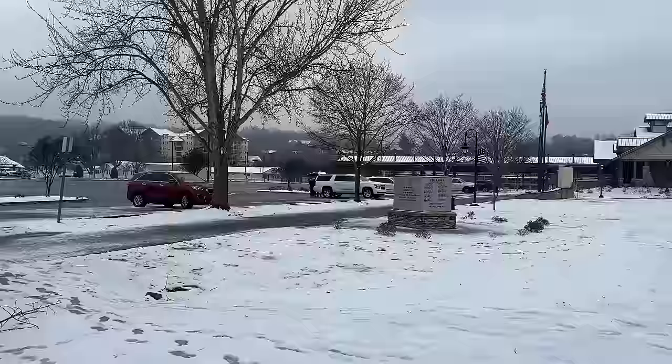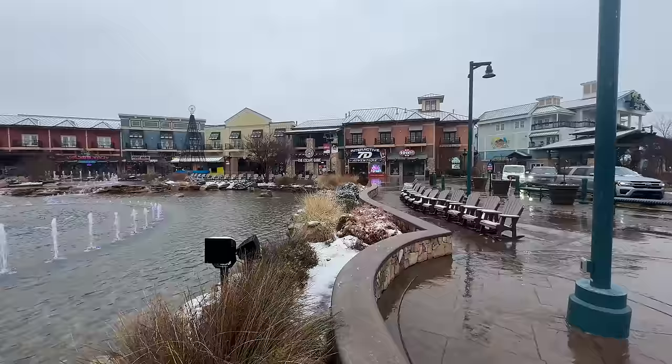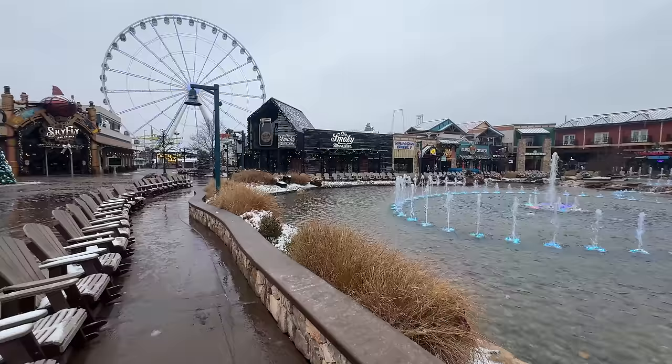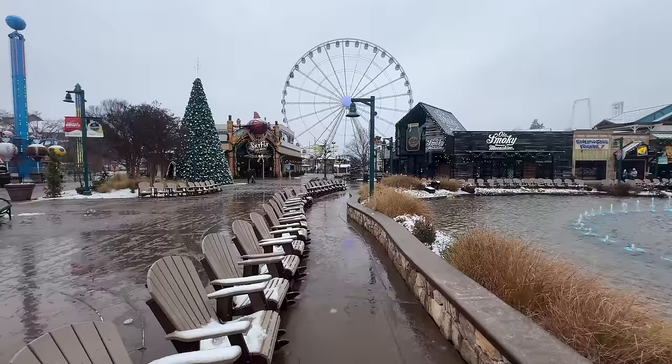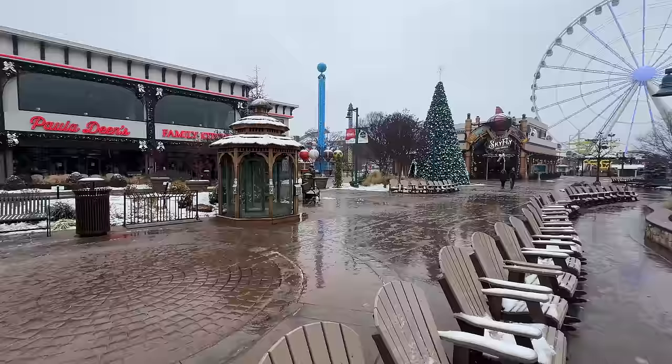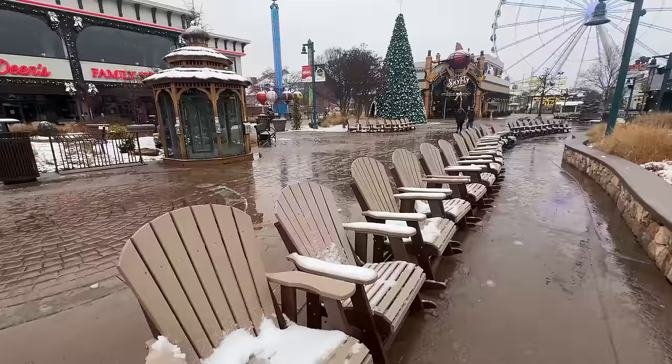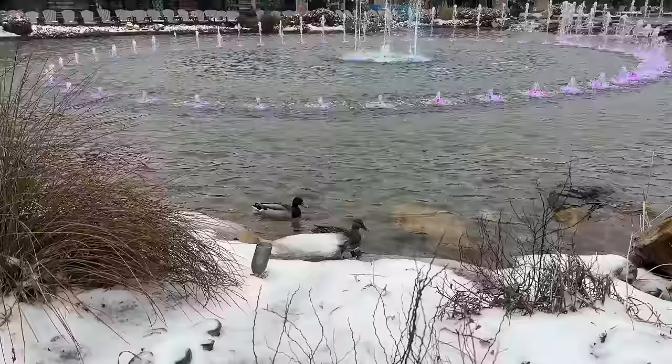We're going to leave the Old Mill District and head down Old Mill Road over to the Island in Pigeon Forge. Here's a look at the Island — you can see a little bit of snow around the fountain, but not too much at the moment. It has unfortunately switched from snow and now we're getting more rain. You can see a little bit of snow accumulated on some of the seats, which are completely empty. There's really nobody here — just a couple of ducks enjoying the fountain area all to themselves.